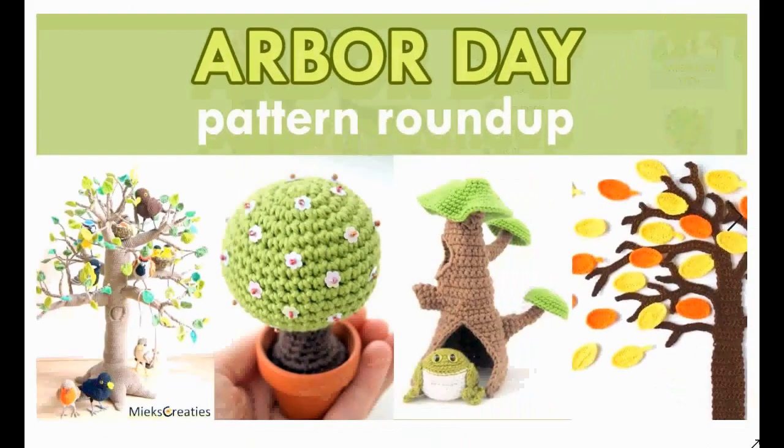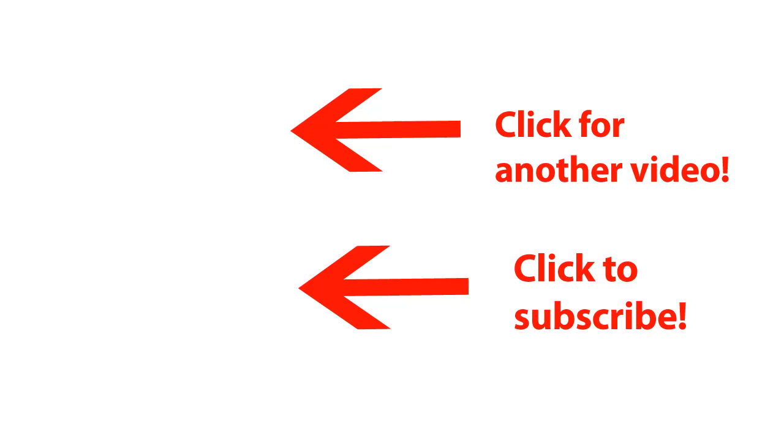Okay, that's it for today's Arbor Day crochet pattern roundup! I wish you a very happy Arbor Day and I wanted to inspire you to perhaps crochet some nature to put into your home or to give away as inspiration for a friend or loved one. I hope to see you again soon — happy crocheting!